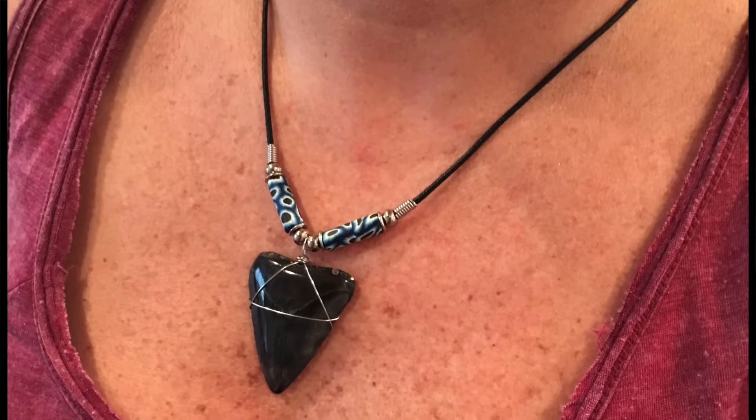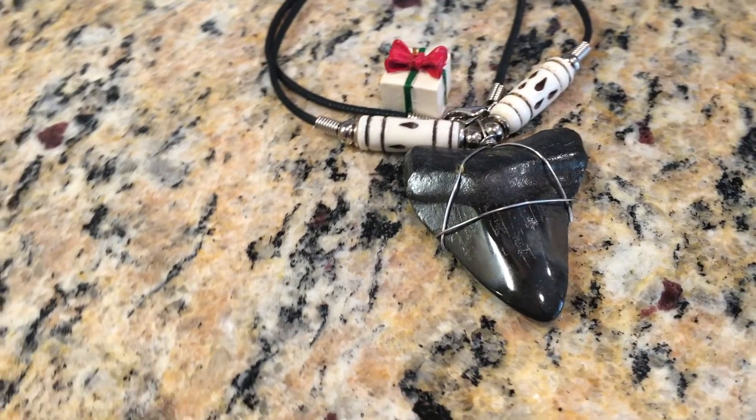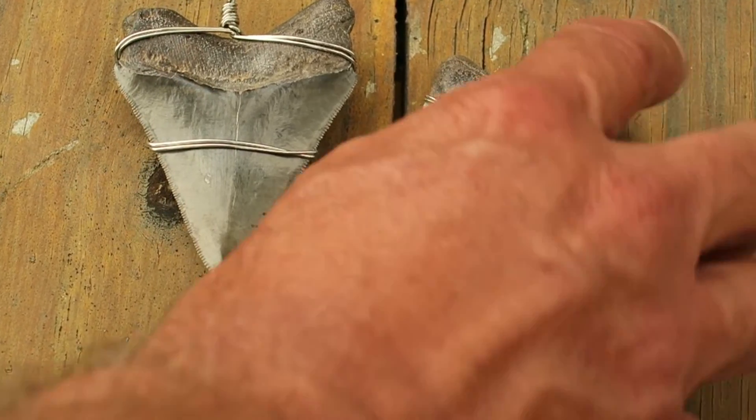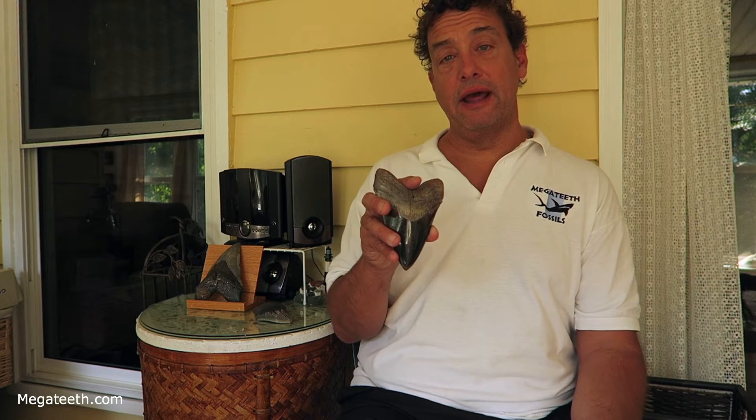Sometimes people buy a tooth from someone and then send me a picture and ask, is this tooth restored? Well, I have no way of telling — it's hard to tell even when you look at it. If I were to look at this tooth, I would tell you it was unrestored, just looking at it, because Maddie did such a great job on it. Another time people request polished teeth from me are for necklaces. People who want jewelry want really shiny and attractive teeth, something that really stands out, so a lot of my necklace teeth I polish mainly so that they look really nice when someone wears them.